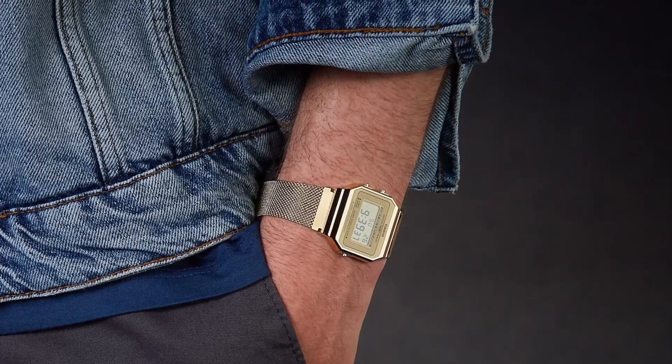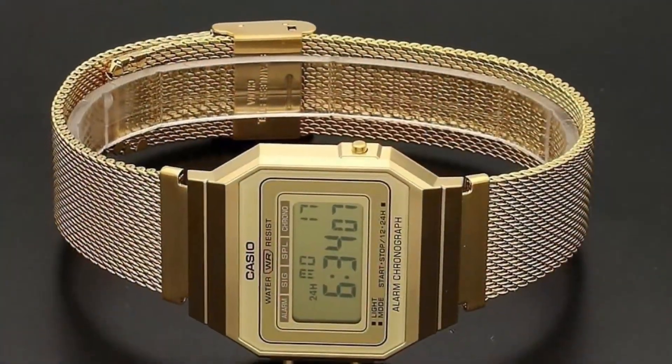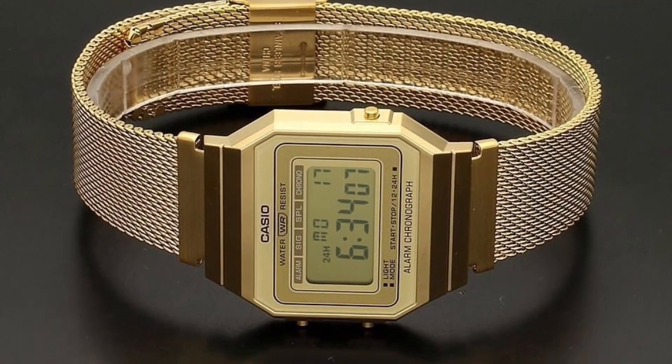Surprisingly, politicians tend not to wear this ultimate people's watch, which is valued for its universal appeal. At its affordable price point, there's no reason not to consider wearing it yourself.